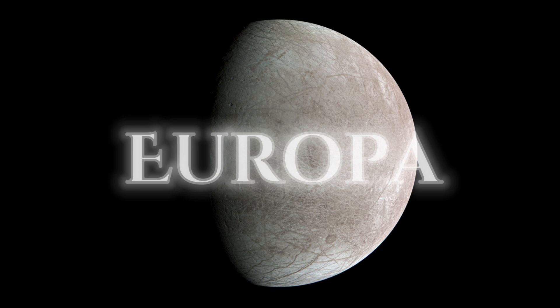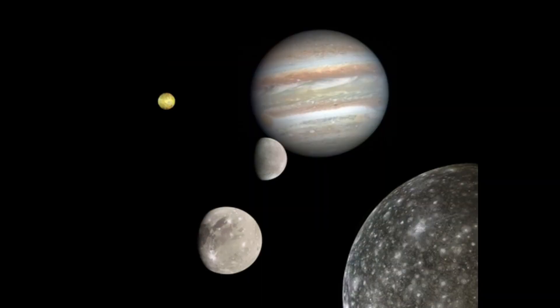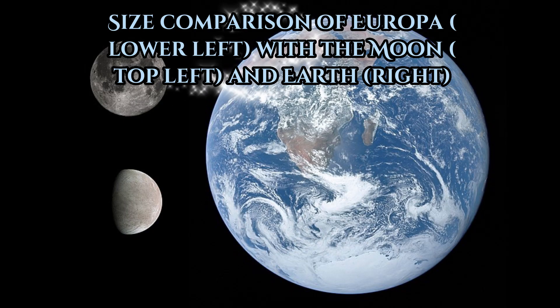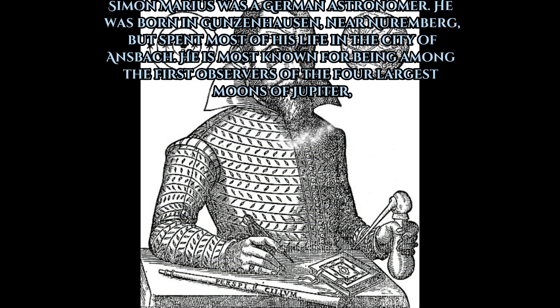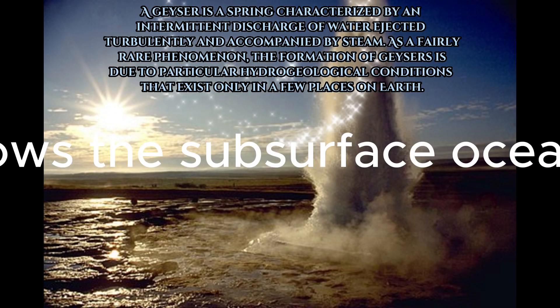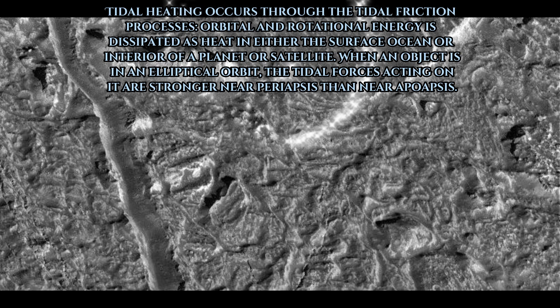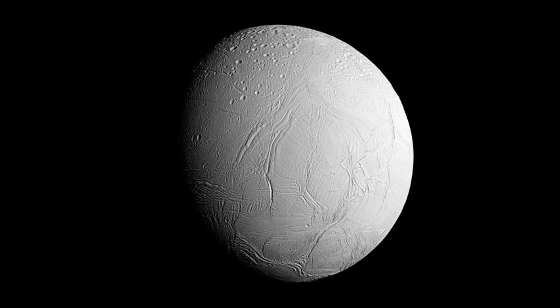Next on the list is Europa, or Jupiter 2, the smallest of the four Galilean moons orbiting Jupiter and the sixth closest to the planet of all the 95 known moons of Jupiter. Its diameter is 1,939.7 miles. Europa was discovered independently by Simon Marius and Galileo Galilei. The Hubble Space Telescope detected water vapor plumes similar to those observed on Saturn's moon Enceladus, thought to be caused by erupting cryogeysers. The scientific consensus is that a layer of liquid water exists beneath Europa's surface, and that heat from tidal flexing allows the subsurface ocean to remain liquid. Europa's surface temperature averages about 110 Kelvin at the equator and only 50 Kelvin at the poles.